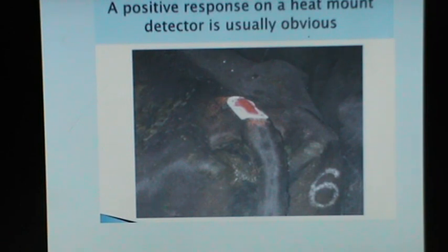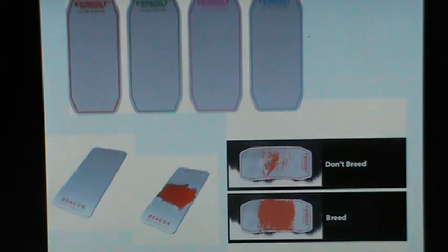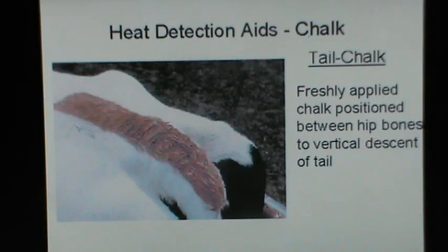A positive response on a heat mount detector is always obvious. During recent years there have been developments of other types of pressure-sensitive mounting devices similar to scratch cards — Istrotect or the Bovine Beacon. This is again applied to the back of the cow, and when it is mounted by another cow or a teaser, the color scratches out and appears on the card. If only a partial color change appears, do not breed the cow as it may be due to other things; but a full color change indicates the cow needs to be bred. Tail chalks have also been used: freshly applied chalk positioned between the hip bones towards the vertical descent of the tail is useful, though tail chalks can wash away with rain.